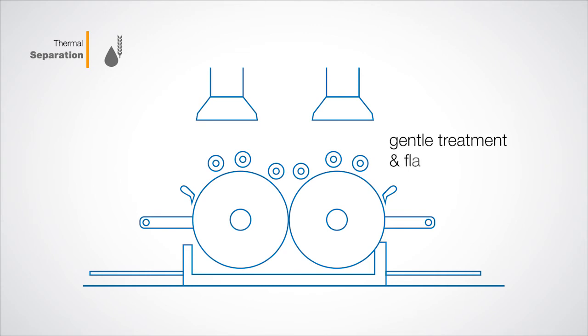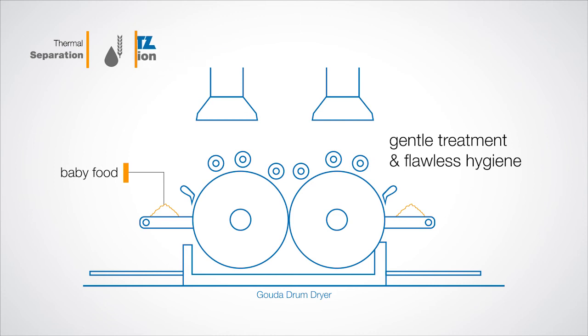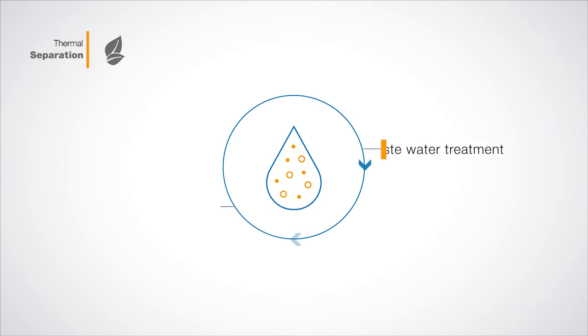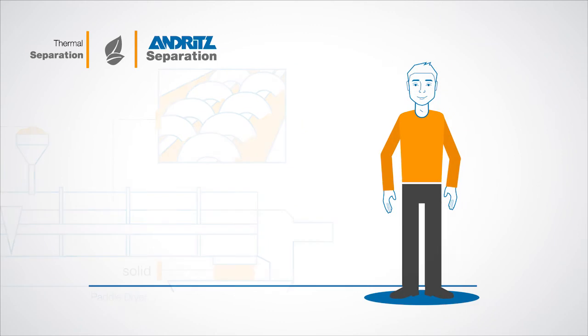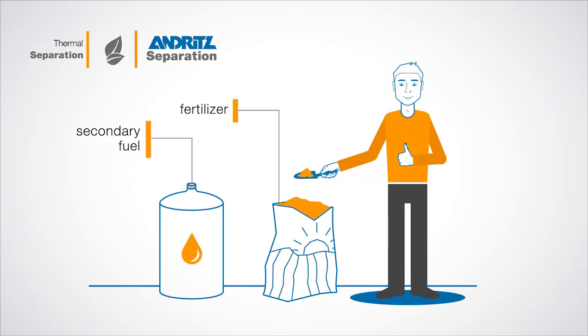The gentle treatment and flawless hygiene of the Andritz Separation Gouda Drum Dryer even qualifies it for the production of baby food. Thermal drying also plays a major role in the environmental industry, like in wastewater treatment and recycling. Our so-called paddle dryer extracts water from the sewage sludge, which is then suitable for use as a secondary fuel for electricity or as fertilizer.